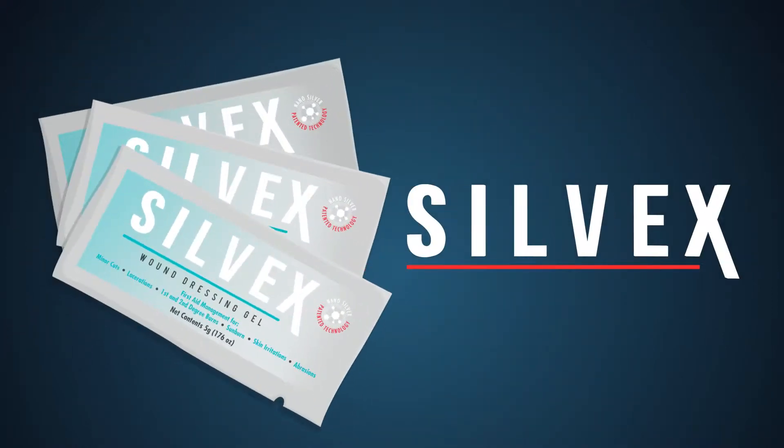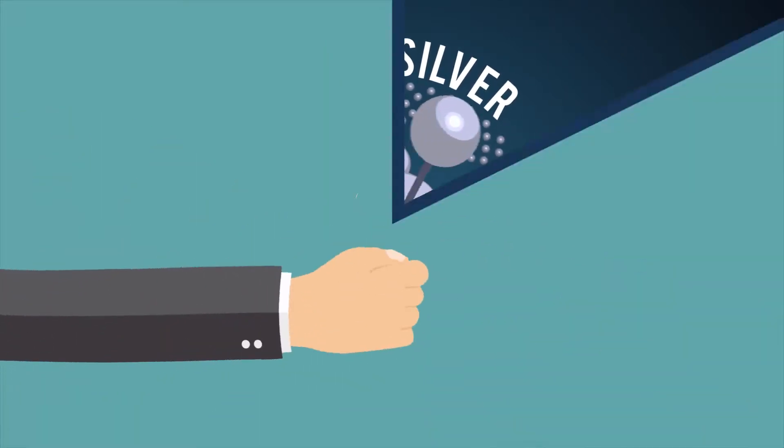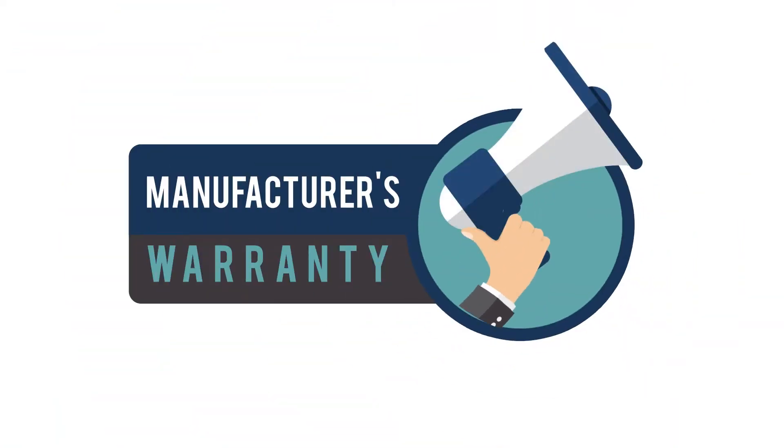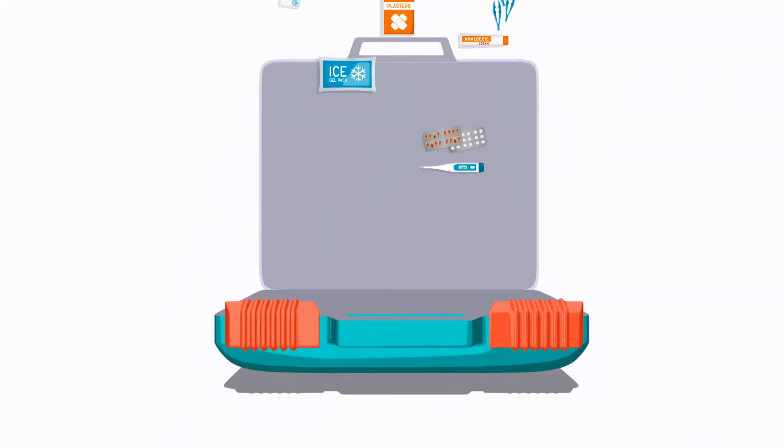Now features new Silvex wound gel with patented nano silver technology. Comes free with a manufacturer's warranty. There's also a refill program available online for your convenience.